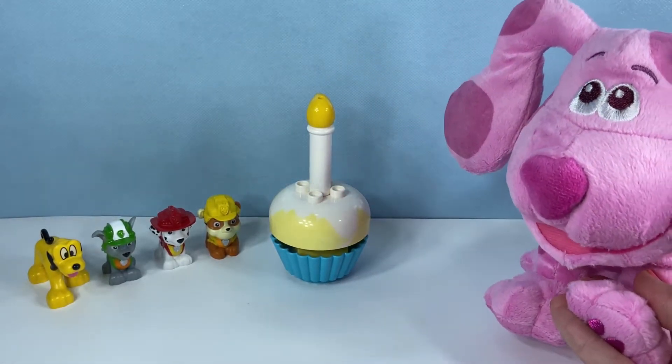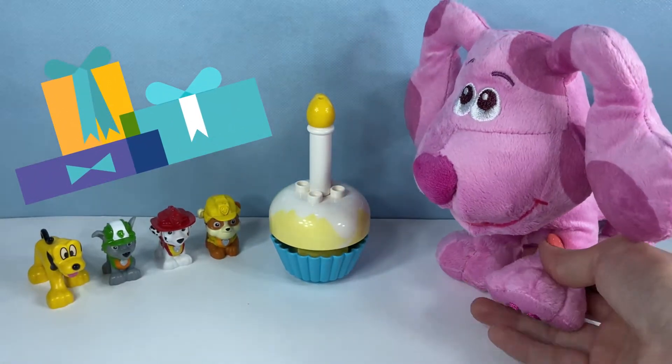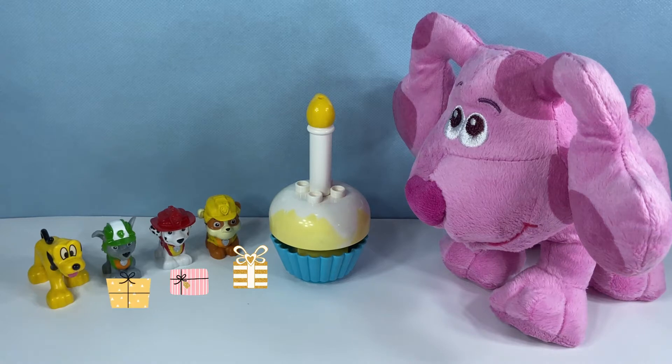You want to do presents now, or do you want to eat the cake? Okay, we'll do presents. Rubble, Marshall, Rocky, and Pluto brought you some presents. Are you ready?